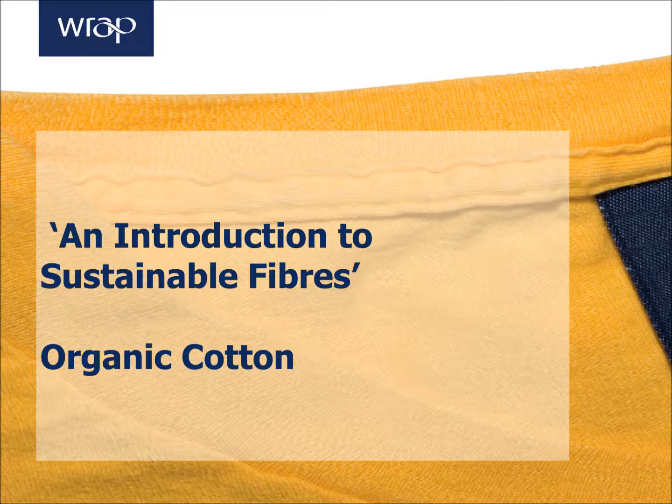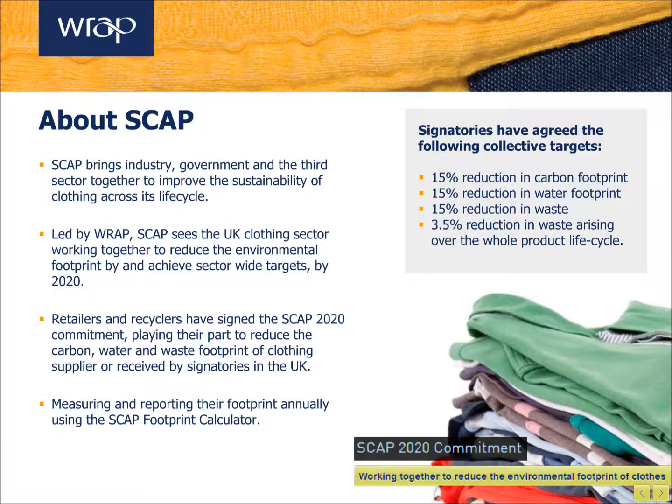Welcome to this short video brought to you by the Waste Resources Action Programme, providing you with an introduction to organic cotton. The Sustainable Clothing Action Plan brings together industry, government and the third sector to improve the environmental impact of clothing sold in the UK across its lifecycle.